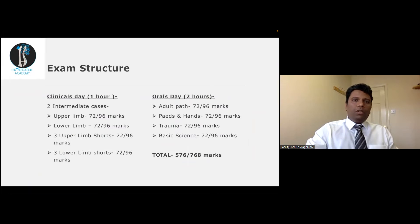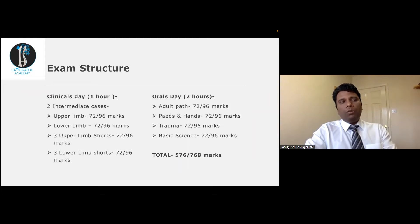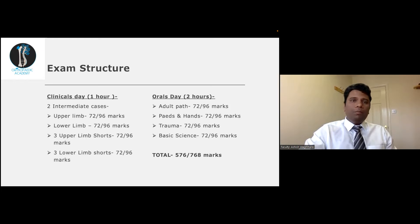As you are all familiar, the exam structure has one day of clinicals which carries equal marks as the orals. Most candidates make the mistake of practicing more for the orals and less for the clinicals. The total passing mark is 576 if you score six in each station, but that's not practical. Some stations you will score four or five, and that is why it is very important to score sevens and eights in other stations to compensate.